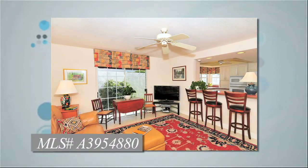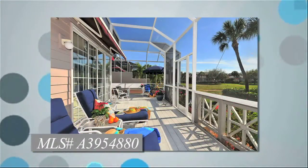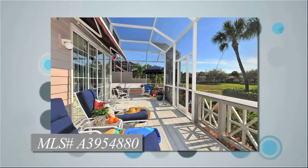A two-car attached garage, full laundry room, and a large wrap-around screen lanai with retractable awning overlooking the water view to the pool.